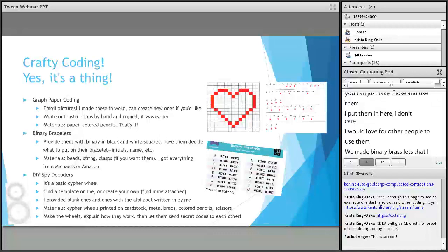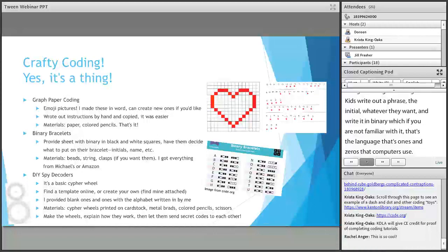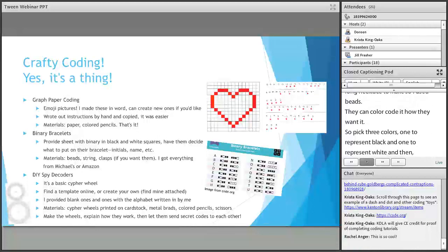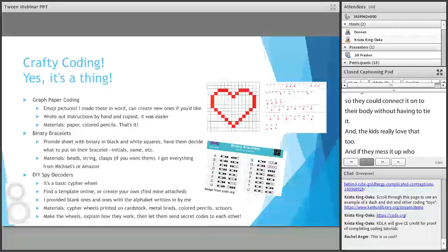We also made binary bracelets, which I got through Code.org. Kids write out a phrase or their initials in binary — that's the language with just ones and zeros that computers use, represented here with black and white squares. I had kids practice first. It was easier to do initials since each letter is eight units long. I used beads — they could color code it however they wanted: one color for black, one for white, and spacers. I got little clasps from Michael's so they could actually connect it onto their wrist. The kids really loved that.